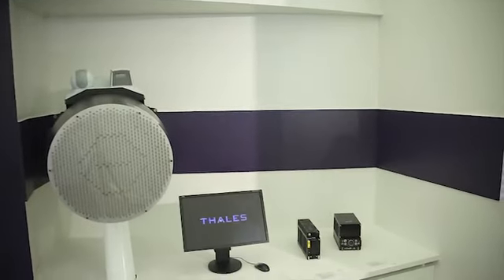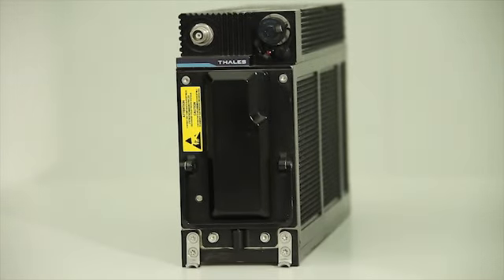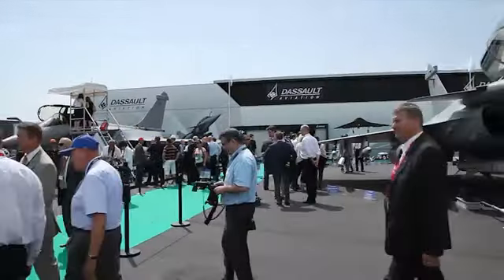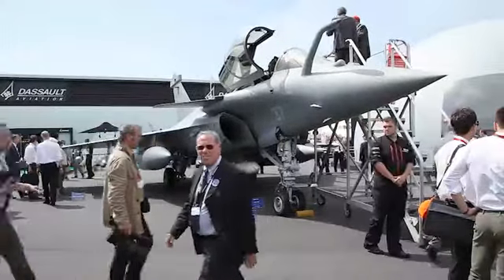TALIS also supplies the Rafale's communication, navigation, and identification systems. The aircraft is equipped with a variable frequency power generation system, which takes mechanical power from the engine and converts it into electricity to power all the on-board systems.